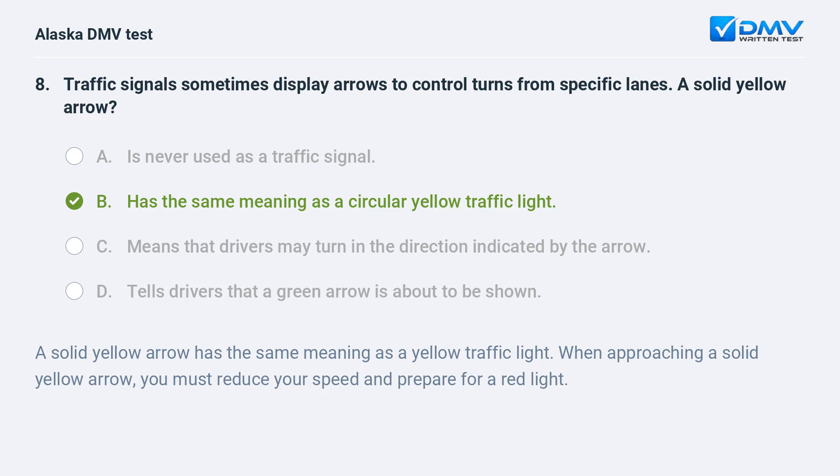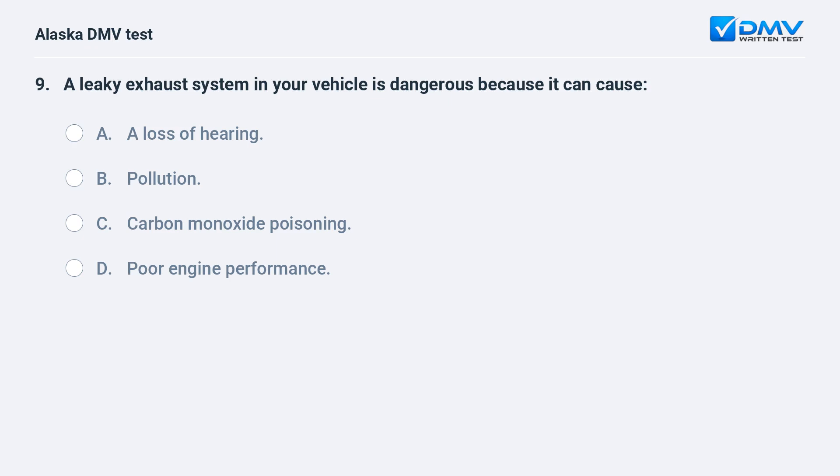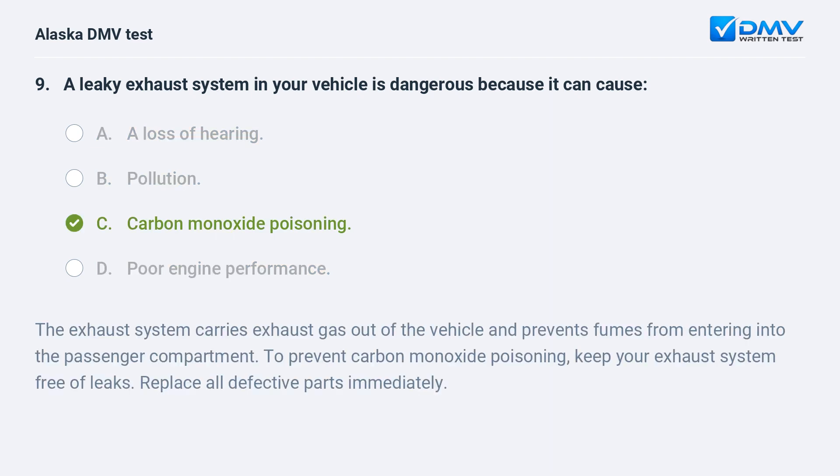The exhaust system in your vehicle is dangerous because it can cause: A. A loss of hearing. B. Pollution. C. Carbon monoxide poisoning. D. Poor engine performance. The answer is C. Carbon monoxide poisoning. The exhaust system carries exhaust gas out of the vehicle and prevents fumes from entering the passenger compartment. To prevent carbon monoxide poisoning, keep your exhaust system free of leaks and replace all defective parts immediately.